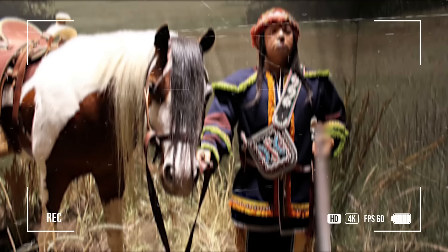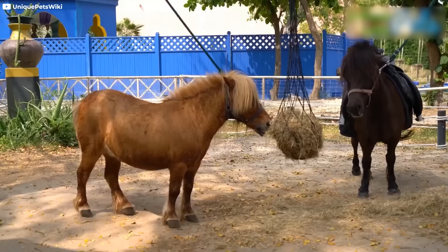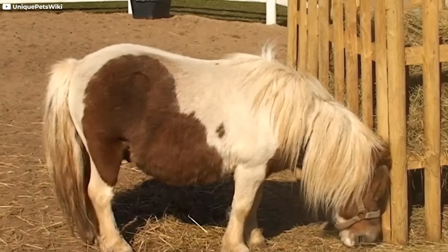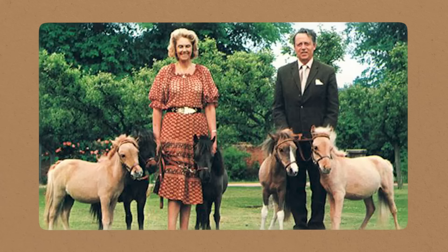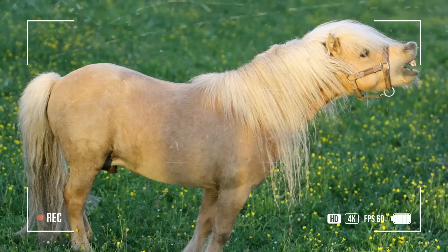Number 6: Falabella. Hailing from Argentina, these charming creatures hold the title of the smallest horse breed, with a height at the withers of 25 to 34 inches (63 to 86 centimeters). Falabella horses were selectively bred for small size by the Falabella family, who aimed to create a miniature horse with the characteristics of larger horse breeds. They are often likened to miniature Arab horses in appearance, conformation, and temperament, and possess a spirited side. While commonly kept as pets, they can also be trained for driving and ridden by children.